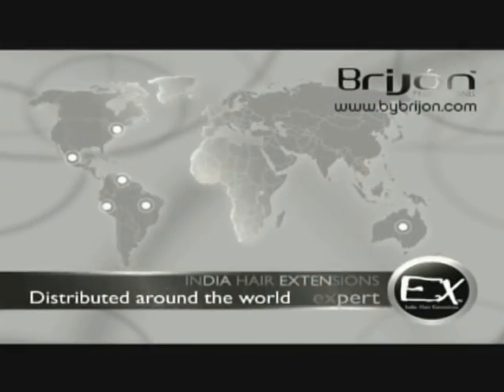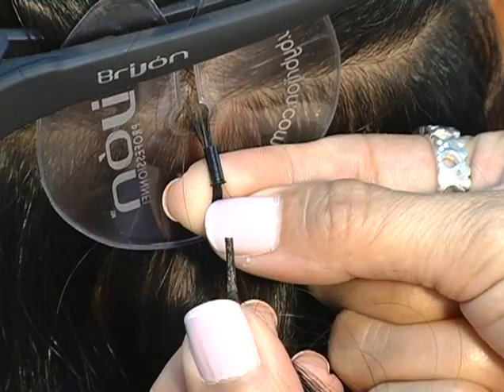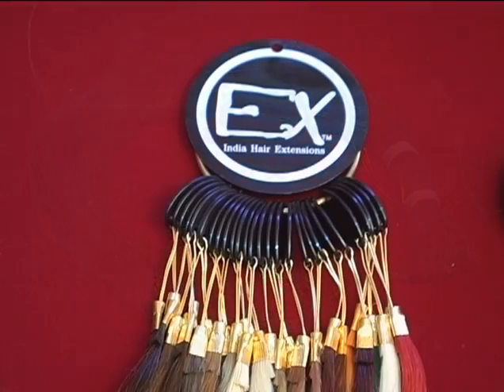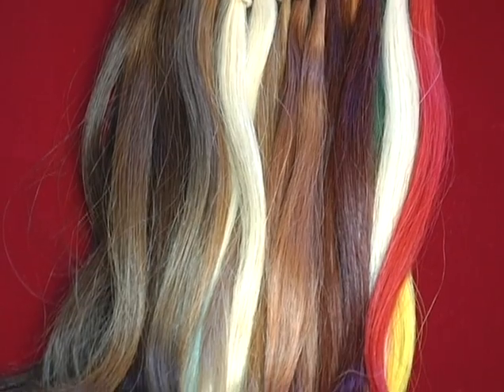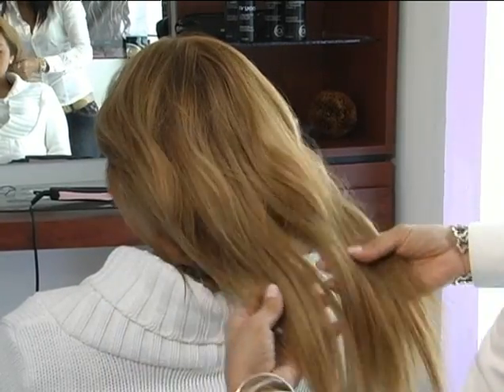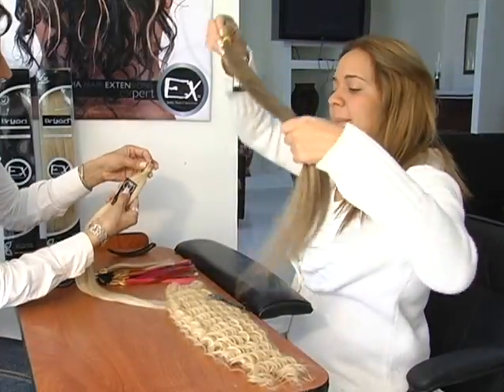Breejean is the only global brand to offer four applications — keratin tips, eye tips, wefts, and bulk hair — in seven different styles. We also offer over 40 colors and 100% natural virgin hair. Client communication and assessment is a critical first step to determine the most appropriate product and application method.